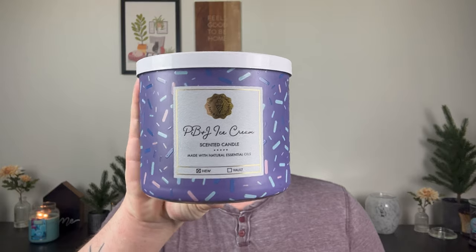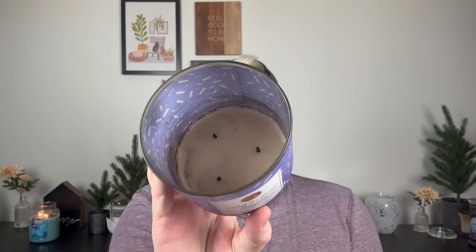Sticking with Bath & Body Works, I finished three candles. First, the PB&J Ice Cream — I didn't haul this because I found it in a store later. Performance-wise, typical for Bath & Body Works: once it hits the halfway mark the flames get really puny, but that first half was really great. Raspberry jelly, vanilla ice cream, and peanut butter sauce. I really liked the way it smelled. At first I thought it was Wild Berry Jam Donut — it's not — but there's definitely a light peanut butter note. It was really pleasant.